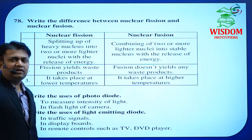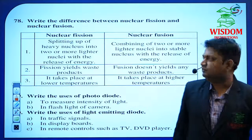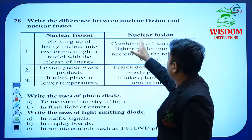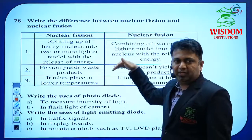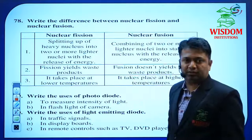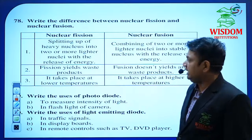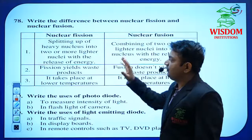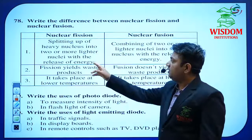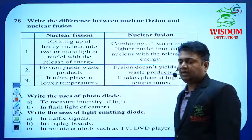In the Nuclei chapter, nuclear fission and nuclear fusion are very important topics — these are the last topics in nuclear physics. The differences between nuclear fission and fusion are very important. When asked for differences, make two columns and write the points showing the difference between nuclear fission and fusion.